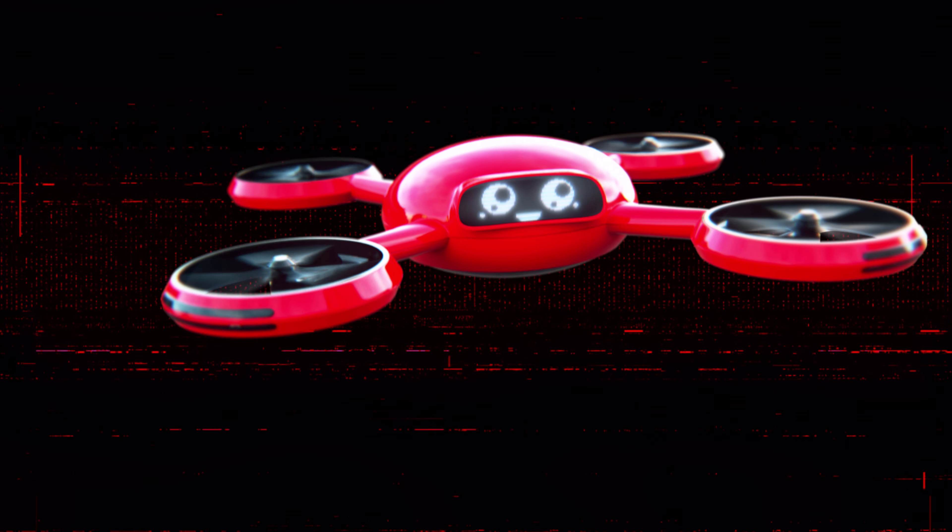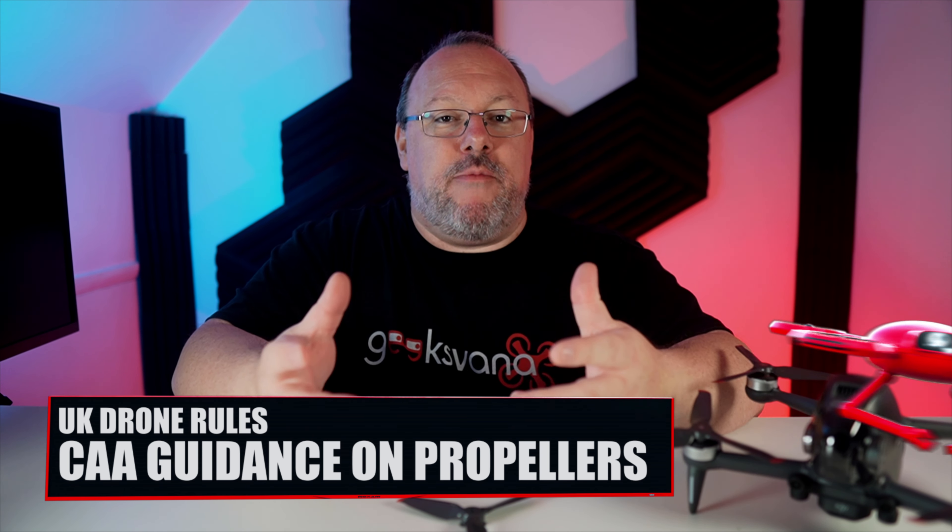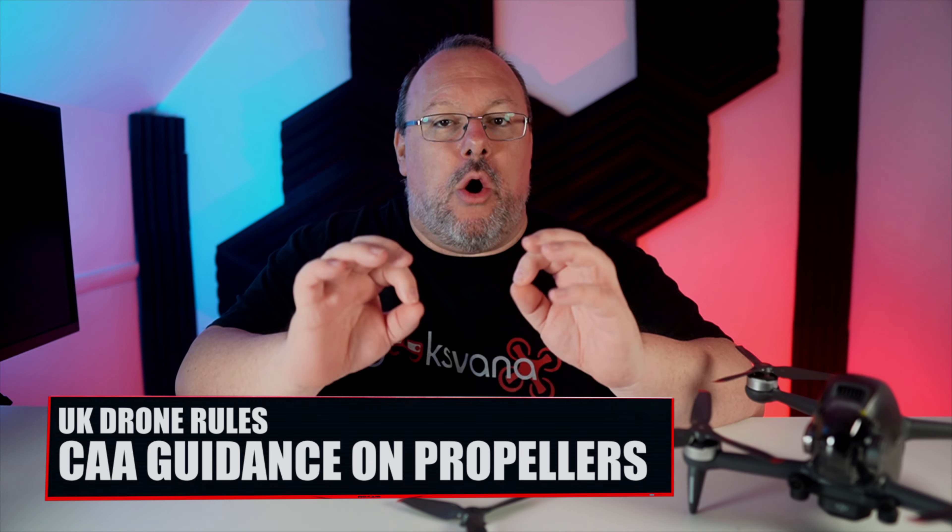Regular viewers of my channel will know I rarely use such strong words in a title, but this guidance issued by the CAA to UK drone flyers is important and we all need to hear about it. What's it all about? Propellers. In today's quick video we're going to be providing some key guidance issued by the CAA in relation to the propellers on your drones. There are one or two key points we all need to keep in mind when fitting new props, so stay tuned and I will highlight them.